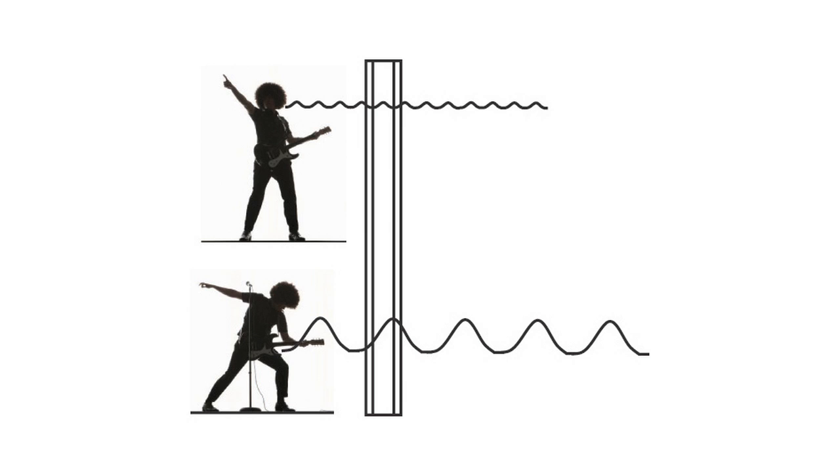To completely stop a sound wave, the barrier has to be wider than the length of the wave. Notice how the high frequency waves of the singing are shorter than the width of the wall, making it hard for these waves to pass through. On the other hand, the low frequency waves of the guitar are much wider, making low frequencies the most difficult to soundproof.